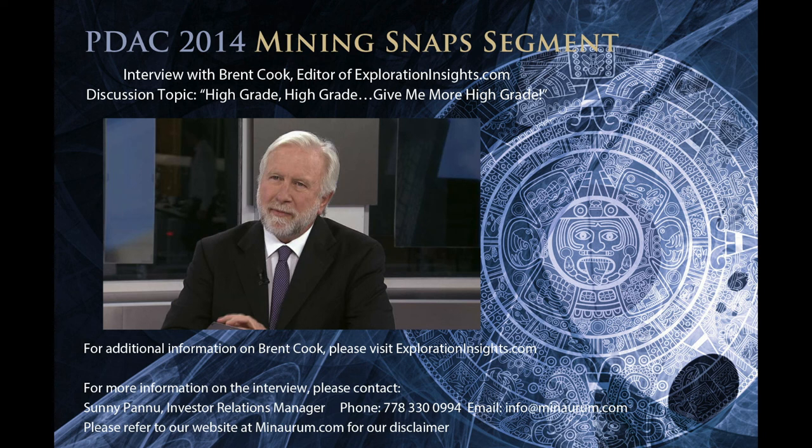Thank you so much for your feedback and for doing this interview, Brent Cook. If you want to get more questions to Brent, you can contact him at explorationinsights.com. I would suggest anyone listening go to explorationinsights.com — there are a number of free articles discussing rules of thumb, tips and tricks for investing in this sector.